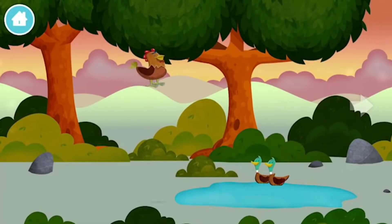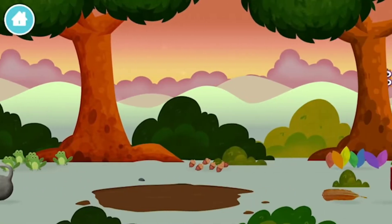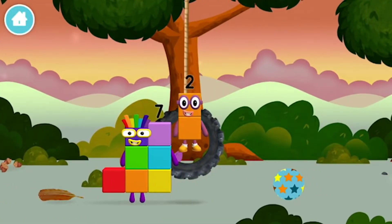A chicken! Which Number Block did you find?